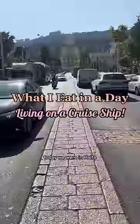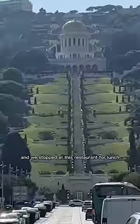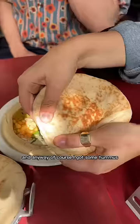What I eat in a day living on a cruise ship. Today we were in Haifa and we stopped at this restaurant for lunch. I think it's so cool that they read right to left here.